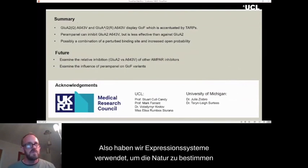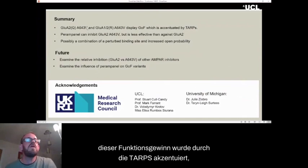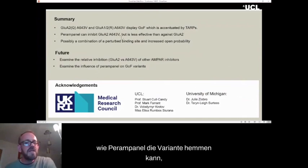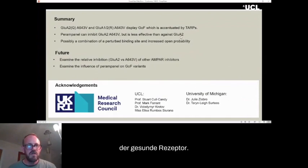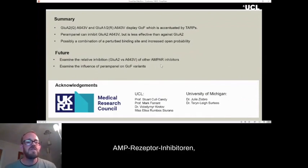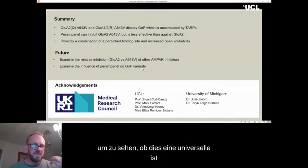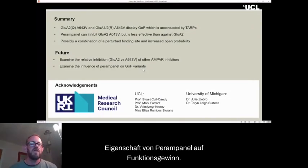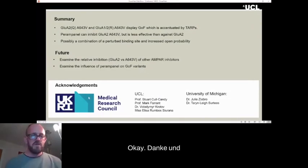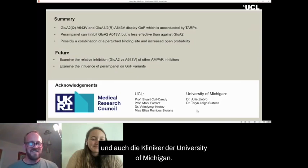To summarize: we used expression systems to establish the nature of an AMPA receptor variant A643V, and found that this gain of function was accentuated by the TARPs, and while perampanel can inhibit the variant, it seems to be less effective than against the healthy receptor. We intend to look at other potential AMPA receptor inhibitors, and also to examine the influence of perampanel on other gain of function variants to see whether this is a universal property. Thanks to the Medical Research Council, the team at UCL, and the clinicians at University of Michigan.